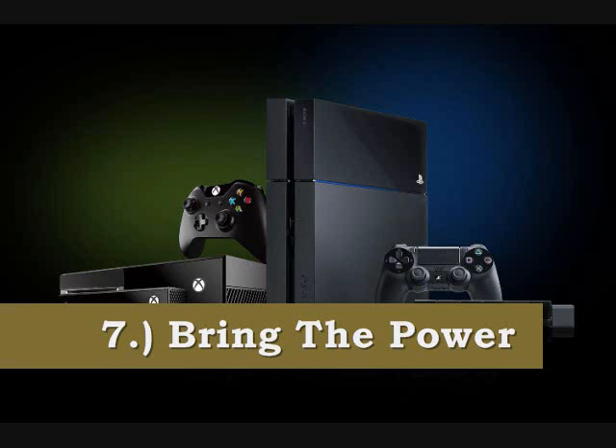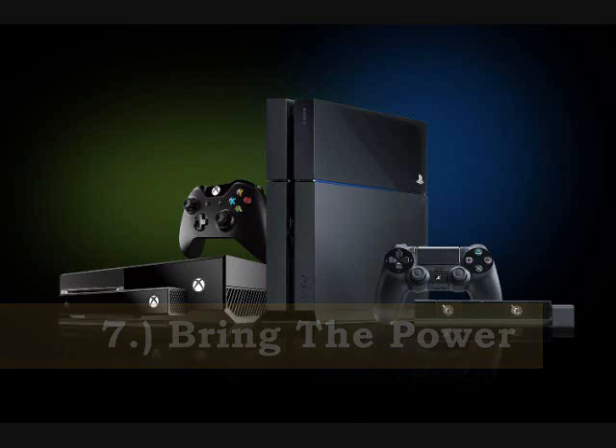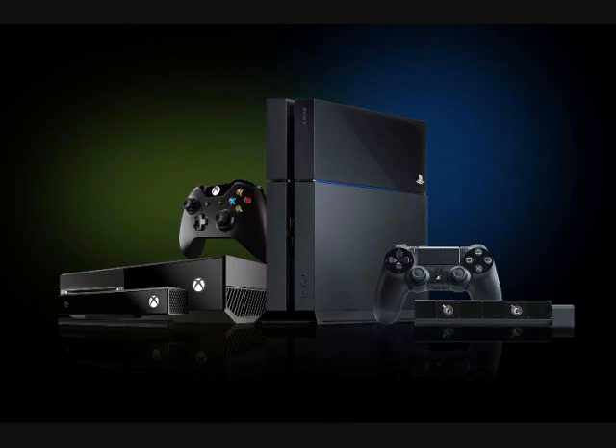On top of that, power helps attract third-party support. It's important to get people on board making games so you can get more support and more eyes on your system. With those games coming because of that power, it gains attention from gamers — they can play big third-party titles and still play Nintendo games. Nintendo needs the power to be on equal or near-equal terms with competitors.